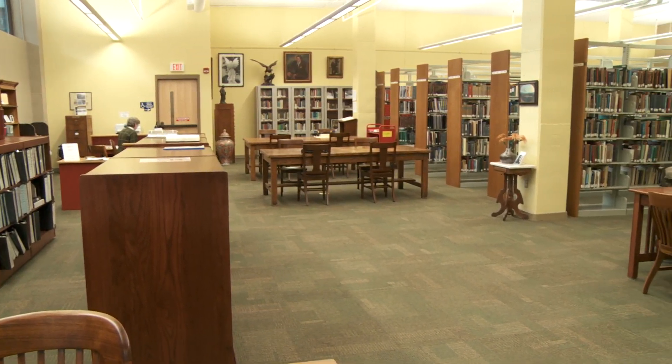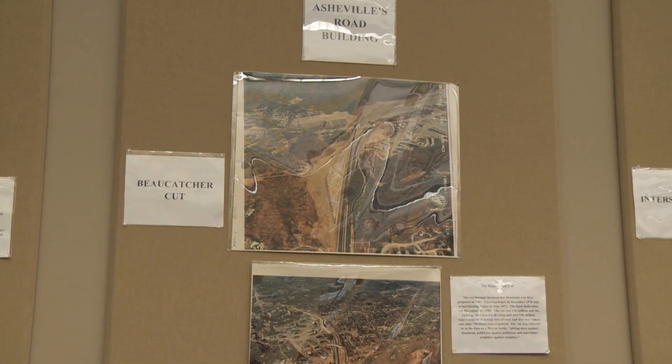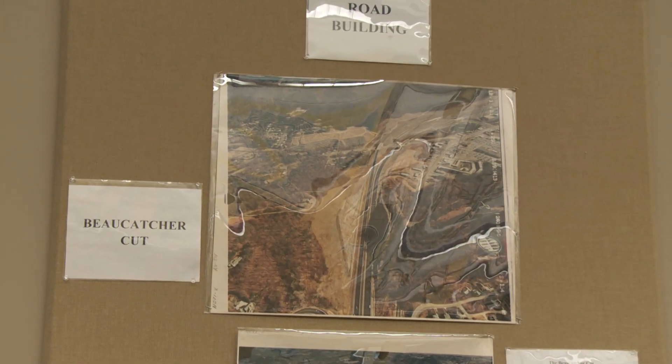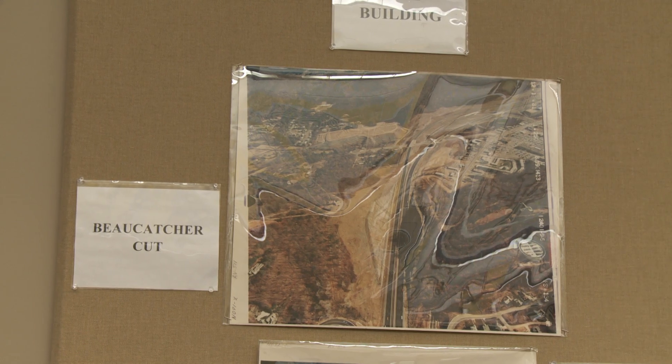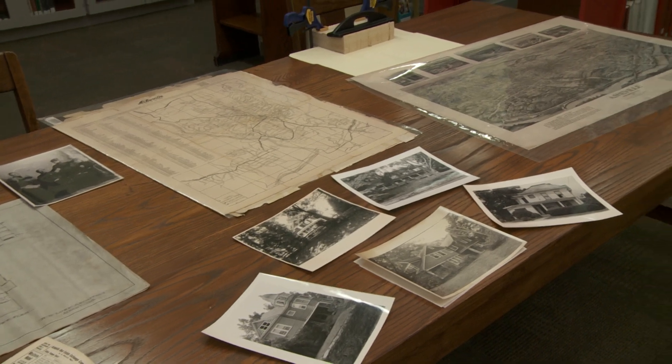This room is dedicated to the history of Asheville and Buncombe County, and here we try to collect and preserve both printed, archival, photographs, and other documentary material related to the history of Asheville and Buncombe County.